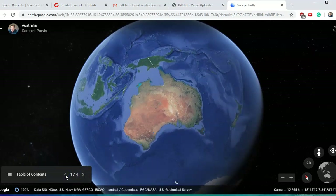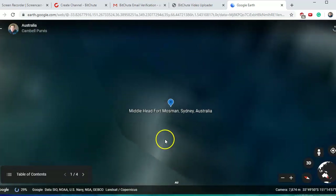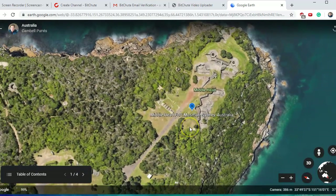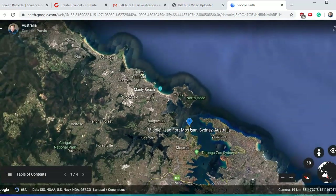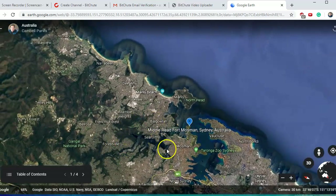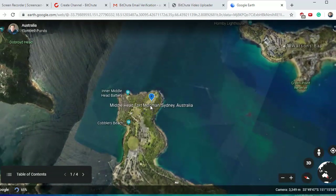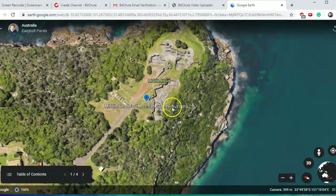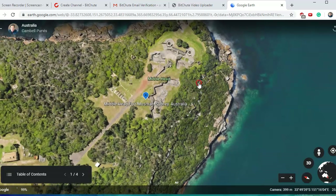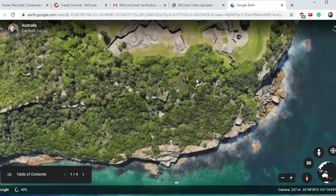We're going to start off in Sydney, Australia, and this is called Middlehead Fort. This is in the middle of Sydney Harbour, which is the biggest natural harbour in the world. You can see how big it is — we're right out on this point here, Middlehead Fort in Mosman. All of the ones I've found in Australia are fairly covered up, but the signs are still there.